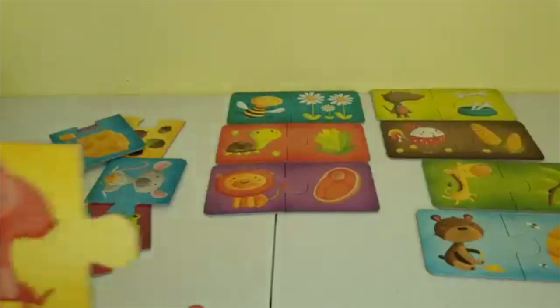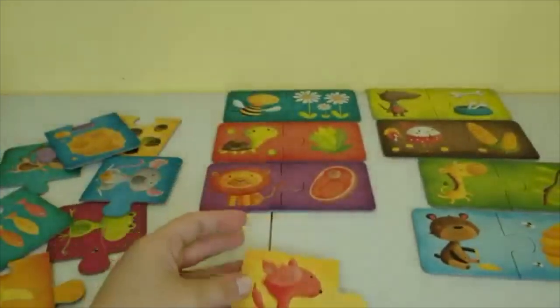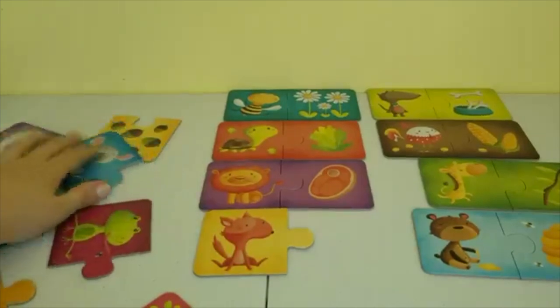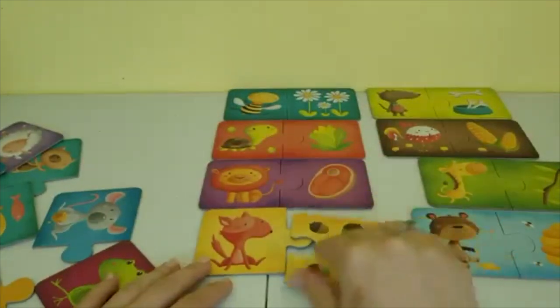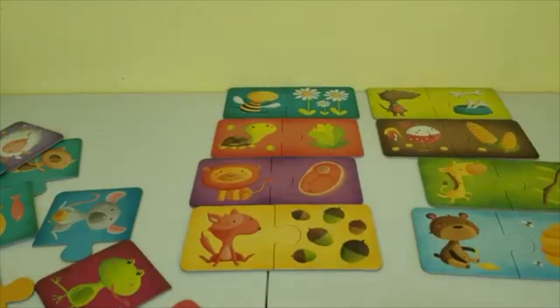Our next animal is this squirrel. Squirrels love to climb trees, and on trees they find acorns. They love munching on acorns — it's a match! Another puzzle is completed.